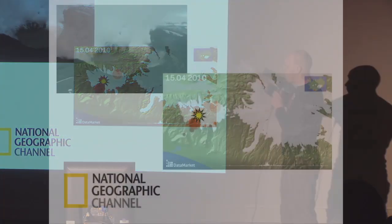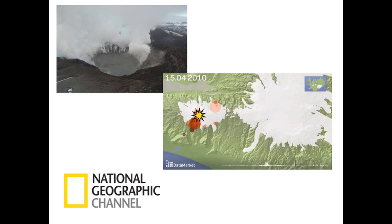Finally it subsided. We finished the visualization and it made it to National Geographic, so we were happy.